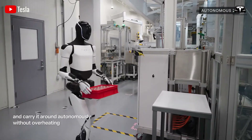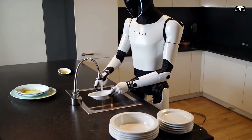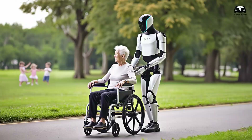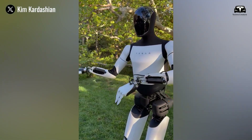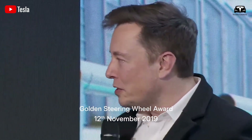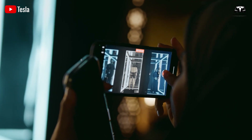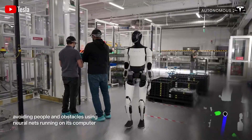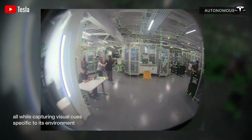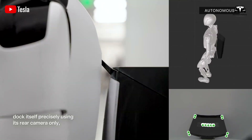These improvements in mobility, interaction, and learning collectively elevate Optimus's performance. It can cook meals, clean floors, organize spaces, and offer companionship, all while adjusting to the unique demands of its environment. Musk has predicted its immense potential, asserting, "The value of the company that makes truly useful autonomous humanoid robots is staggering." With these advancements, Optimus is well positioned to become an integral part of contemporary living, providing practical and innovative solutions for people across all age groups.